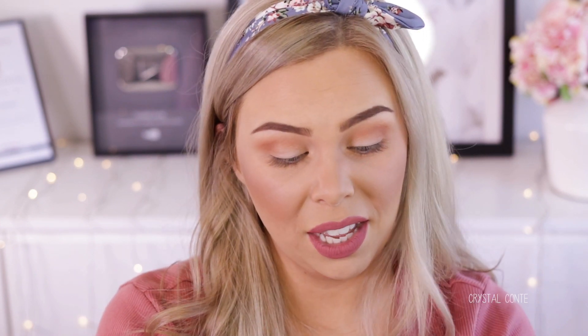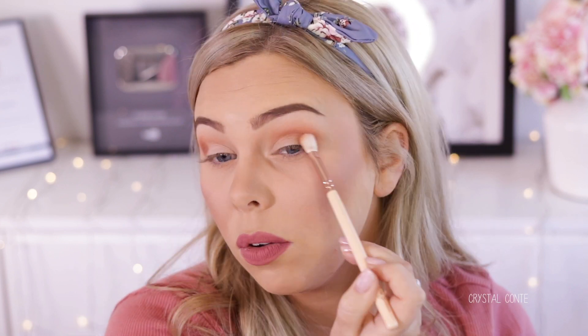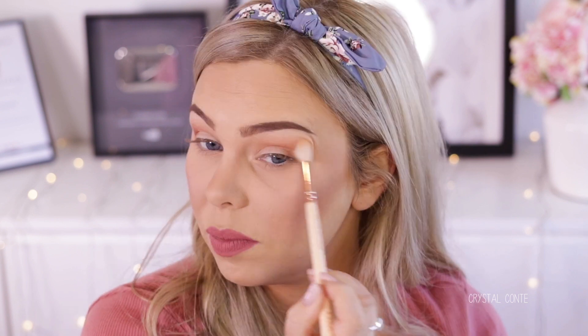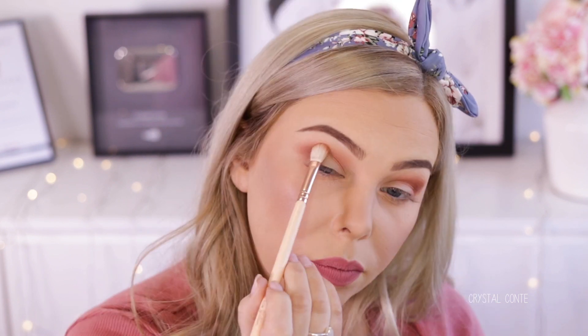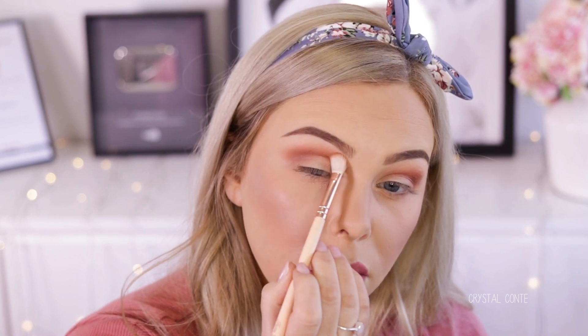I just took Sienna — totally by accident! I guess I'll take Sienna next. I hadn't actually finished with Burnt Orange, but that's okay. I know I've been doing a lot of warm smoky eyes, but honestly when you find something that works for you, it's hard to stray. So I'm just going to blend that out with my first brush. Just taking a little bit more of Orange Soda and blending out the edges. The formula so far is really, really beautiful. Orange Soda flew away a little bit in the pan.